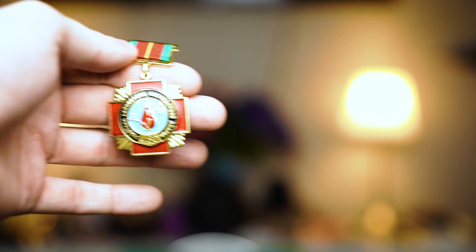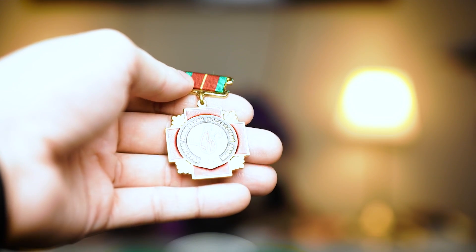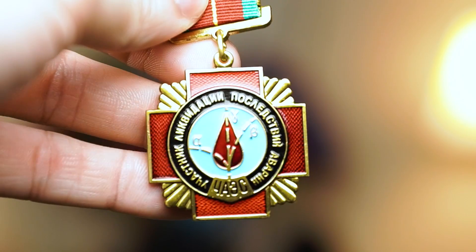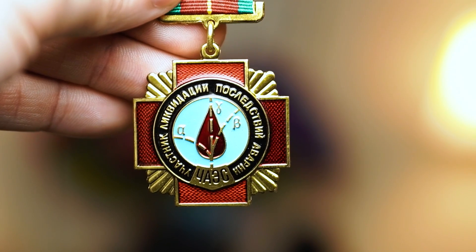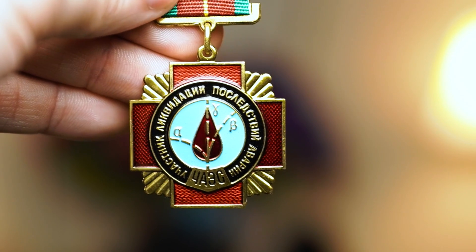And we know this is exactly what it says because you can read that original definition engraved right here. This, as far as I can tell, is one of the original medals awarded to Chernobyl's liquidators. And on it, you can see the original Soviet inscription: 'participant in liquidation of the Chernobyl nuclear power plant accident consequences.' This is the piece of Chernobyl's history that I own.